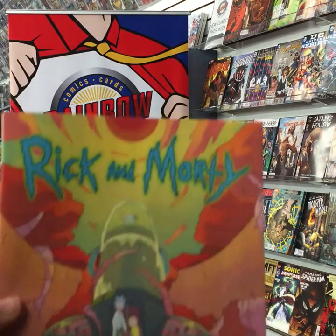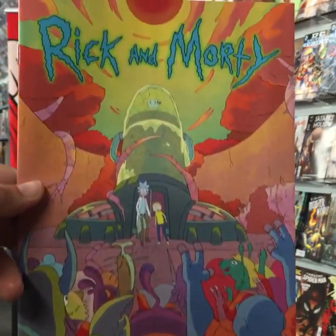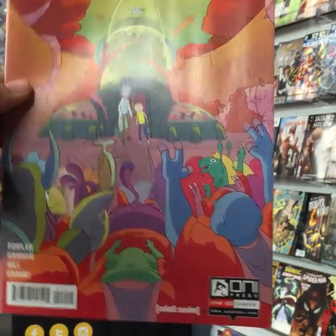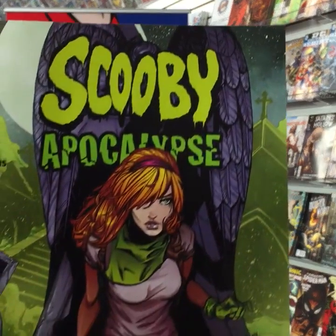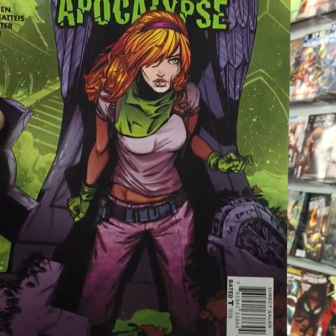Blake has to take the kids to daycare — see you at noon for our live weekly comic book show with music by Blake. Rick and Morty number 14 from Oni Press. Scooby Apocalypse — an all-new number one — check out that cool cover!